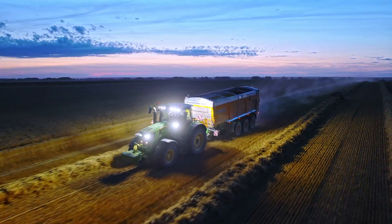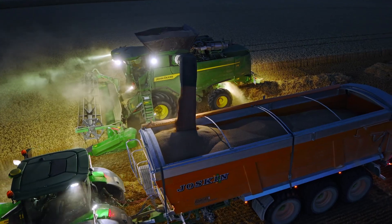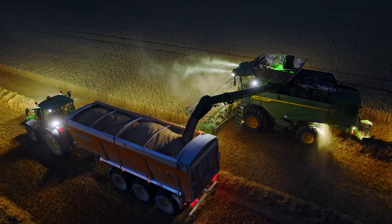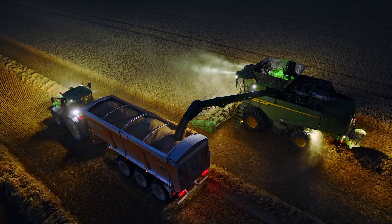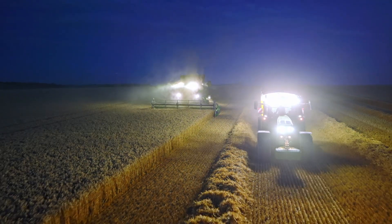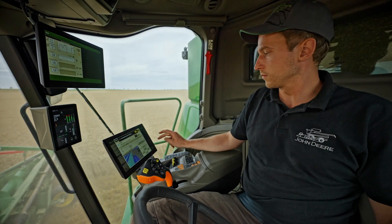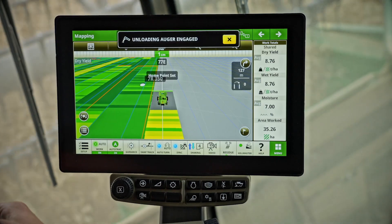Grain handling is easier too. Larger grain tanks, a faster unloading rate and a new adjustable spout ensure rapid, spill-free grain transfer. Add to this Machine Sync and you can control grain trailers for smoother harvest logistics.